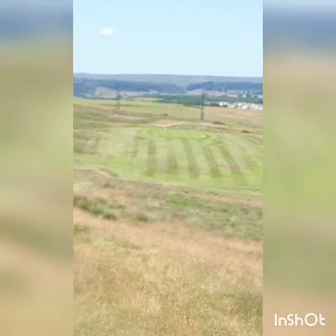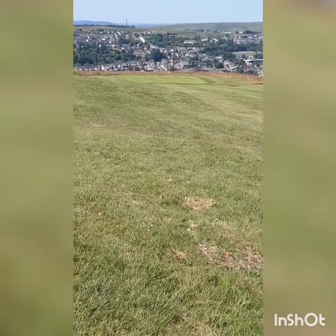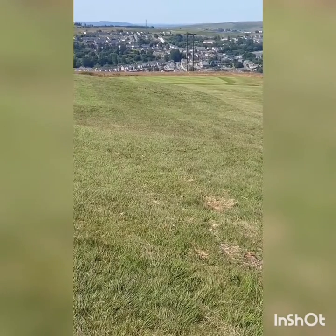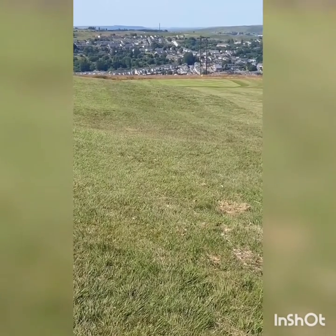There's a shot of the hole again. That's the approach to the 9th - it's a par 5, 440 yards uphill mainly, dog leg to the right. And then once you're up the hill, it drops down to the green there.